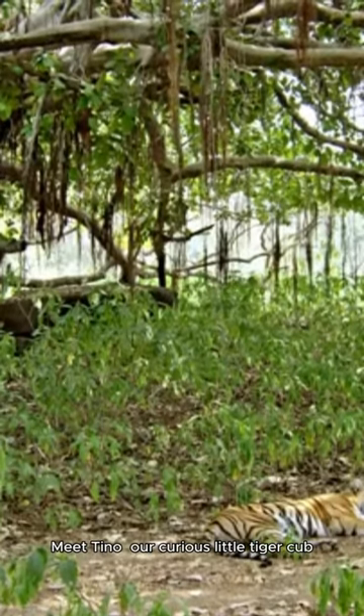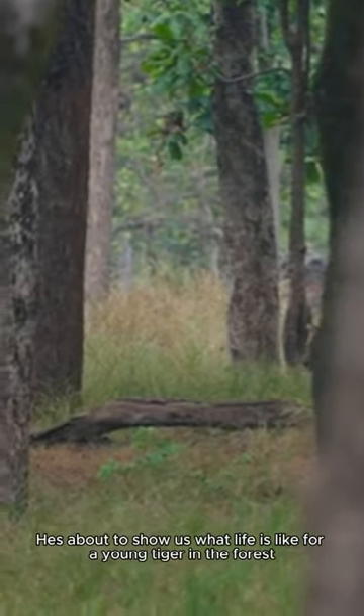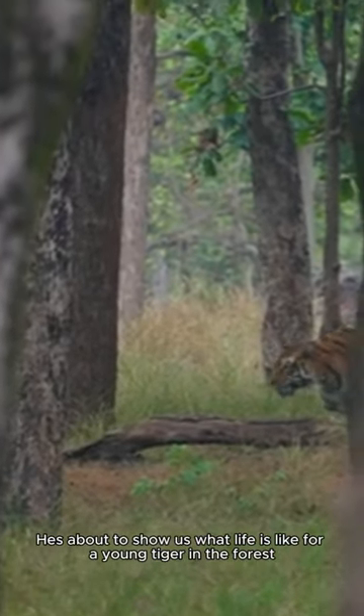Meet Tino, our curious little tiger cub. He's about to show us what life is like for a young tiger in the forest.